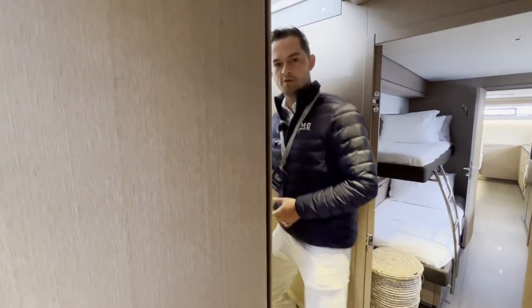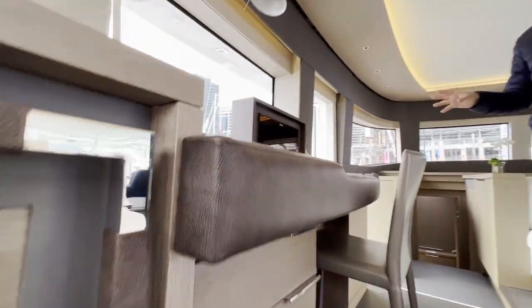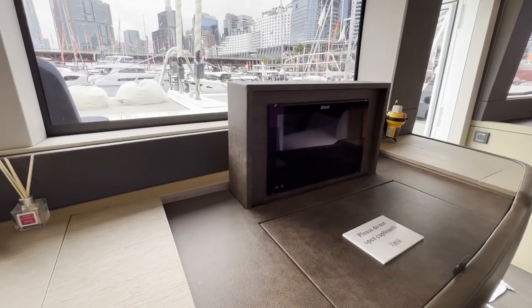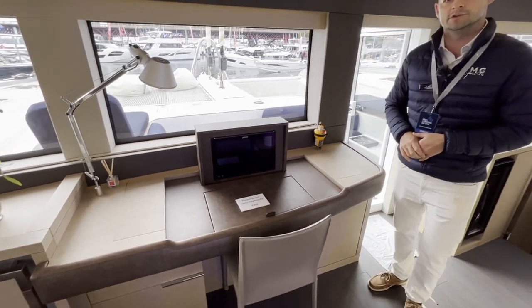Moving back up, we've got the private access for this cabin which comes down from the saloon. We end up at the front of the saloon up here, where we have the internal monitoring station for the skipper. On a night passage or on deliveries the vessel can be monitored, but not fully controlled, from this position.